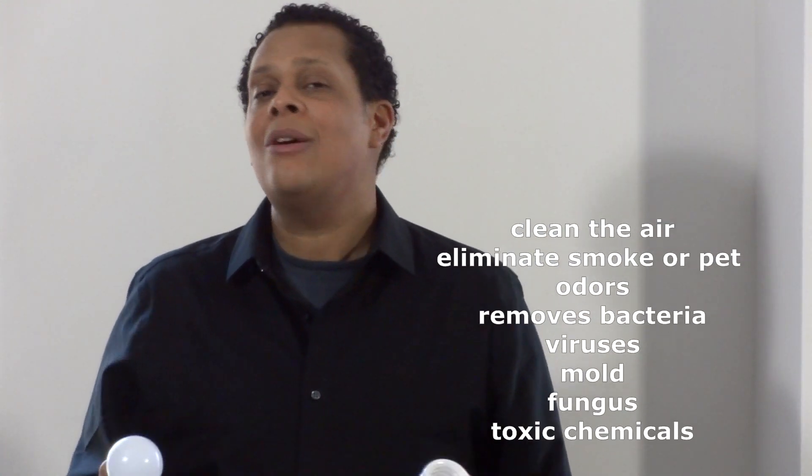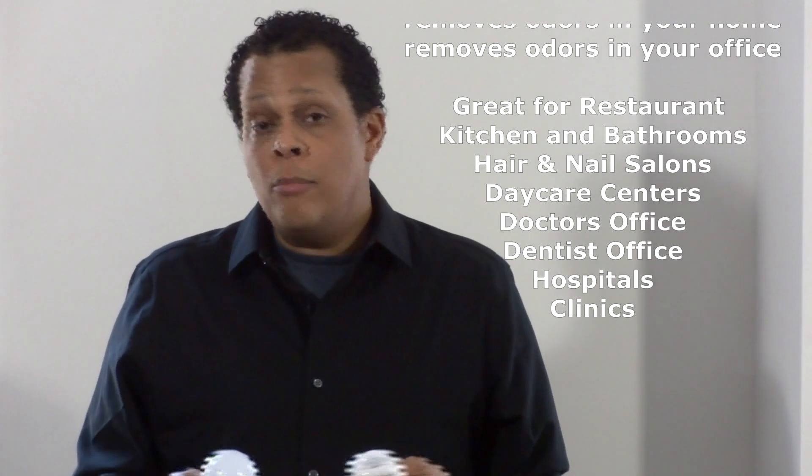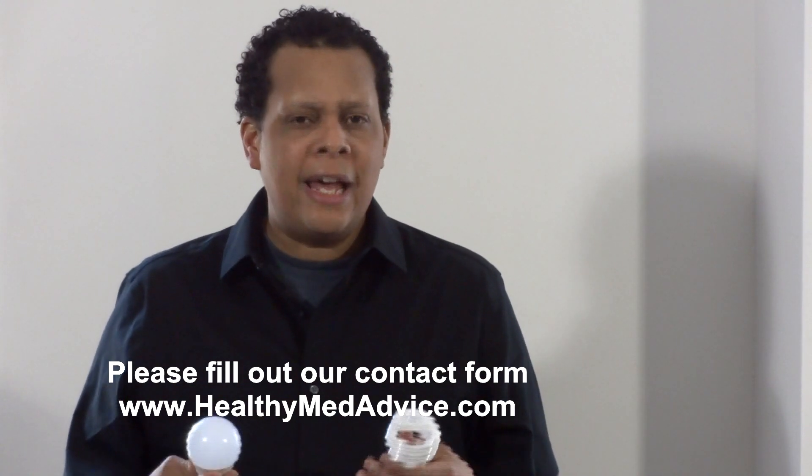On the other hand, Zero Light Technologies has an LED bulb at the same 5000 Kelvin, but there are no dangers from mercury because there is none in it. This bulb also has various health benefits. It looks like a regular bulb, but the owners have a patent pending that allows it to clean the air and eliminate smoke or pet odors. There's a whole list of bacteria and mold it addresses — if you have mold in your basement, there's a solution. I have more information on my website at healthymedadvice.com.